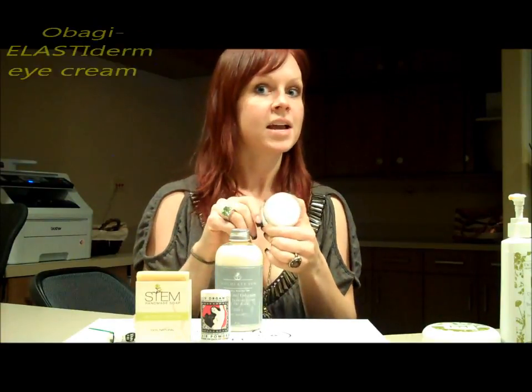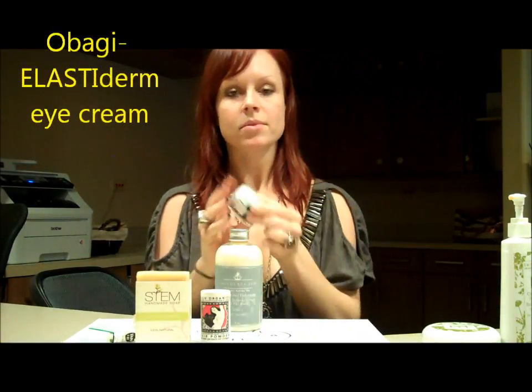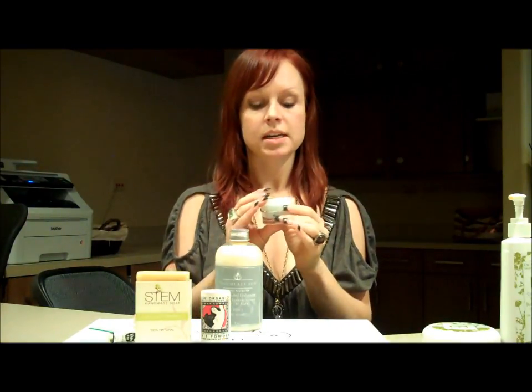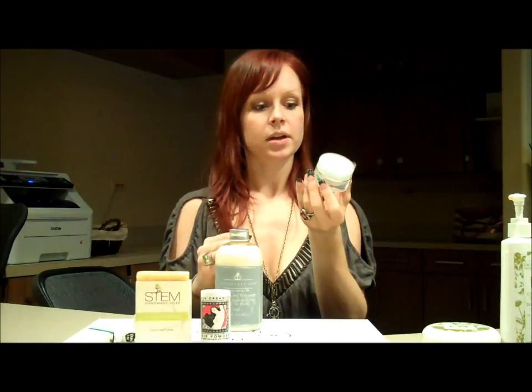The second product I want to talk about is Obagi's Elastiderm. This is an eye cream that you put on your face two times a day, and within two weeks you're going to see dramatic results as far as crow's feet and crepiness in the eyelid. You just apply a teeny tiny amount all over — this whole container is going to last you four to six months. Go to Obagi.com and check out their before and afters. It would be a great gift for your mom, sister, or friend for Christmas.